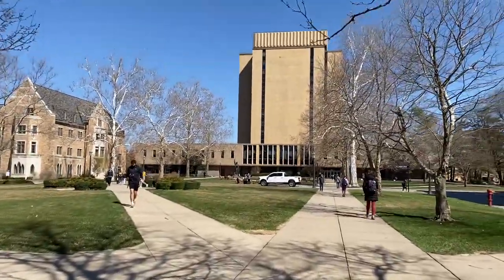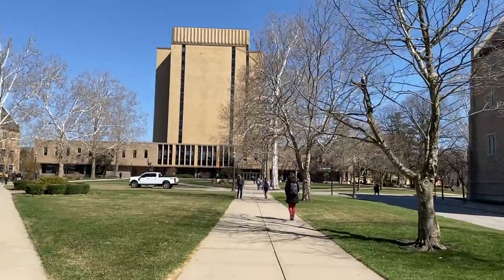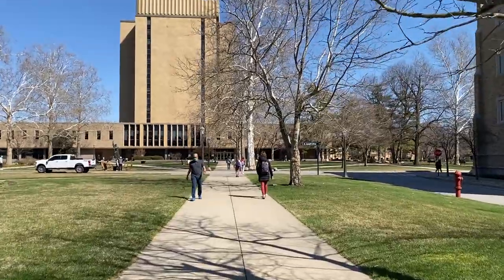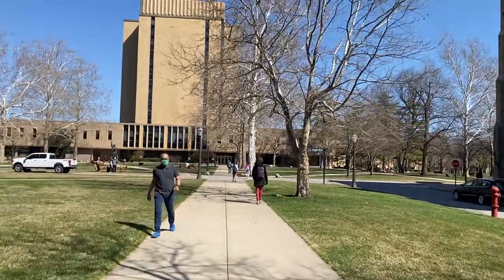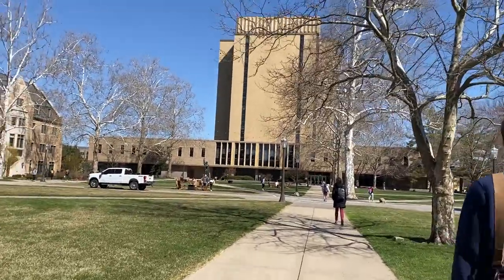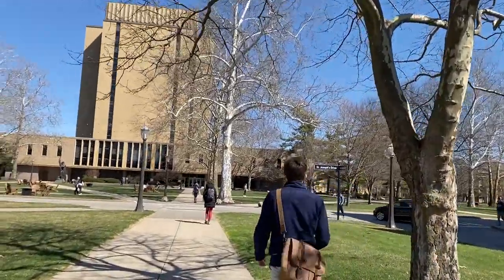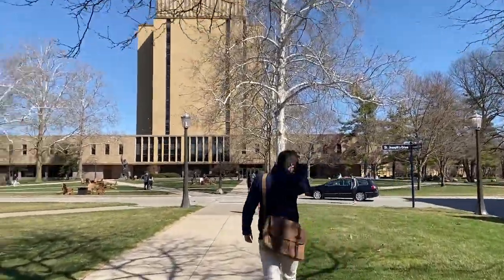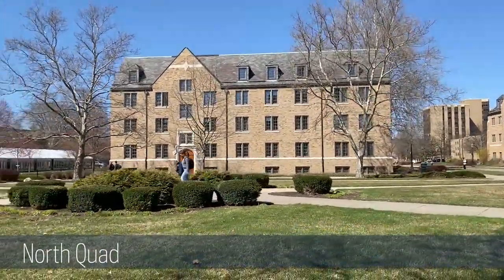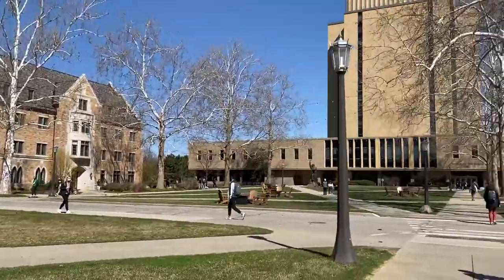We are currently headed towards the Undergraduate Library, which is called the Hesburgh Library. As a law student you would obviously be allowed to study in here — just a little farther away from the law school, but still a great spot. It is very big — 14 stories tall — so there's plenty of space to find somewhere to study. And I've just got to point it out: that is my old dorm from when I was an undergrad, Breen Phillips Hall, proudly located on North Quad.